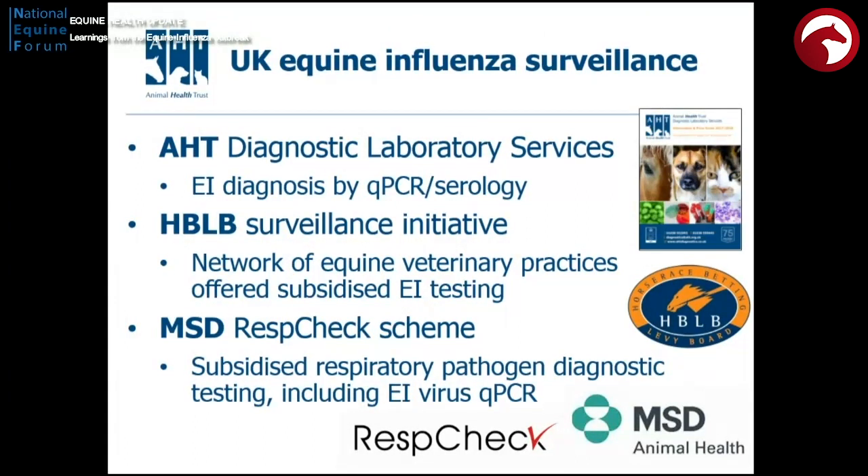Just a quick word on the surveillance activities that we conduct at the Animal Health Trust. We have the Diagnostic Laboratory Services fulfilling a function for veterinary surgeons investigating disease. We also benefit from support from the Horse Race Betting Levy Board, conducting a surveillance initiative with subsidised testing. And we have a hook-up with one of the vaccine manufacturers who will provide a range of tests free of charge to clients of their veterinary surgeons, looking for a range of pathogens which does include flu.